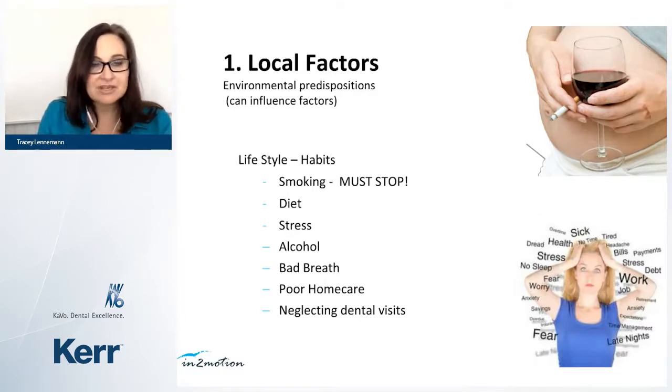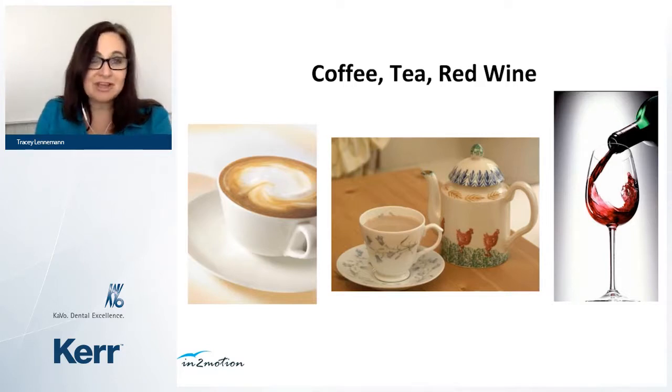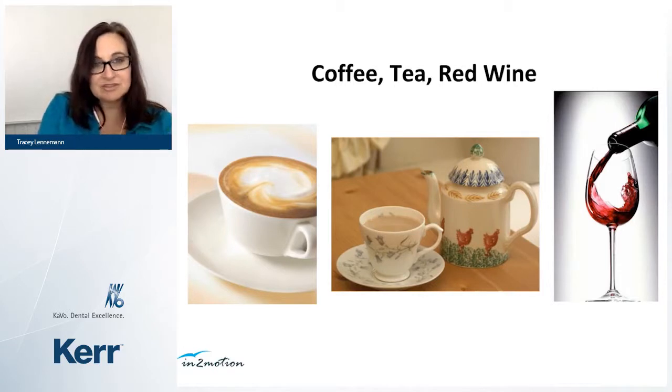Through patient education, we can help them understand why this has happened and motivate them to do something about it. Coffee, tea, and red wine cause staining — many patients come specifically for this aesthetic issue, not understanding that stain on the tooth doesn't really have direct inflammatory effects. Help them understand it's not just about whiter teeth — it's about gum health. Have that whole picture together for the patient.